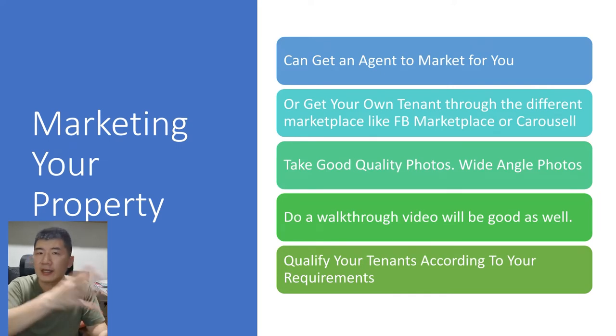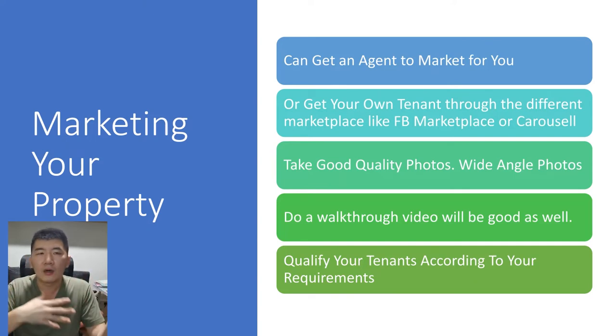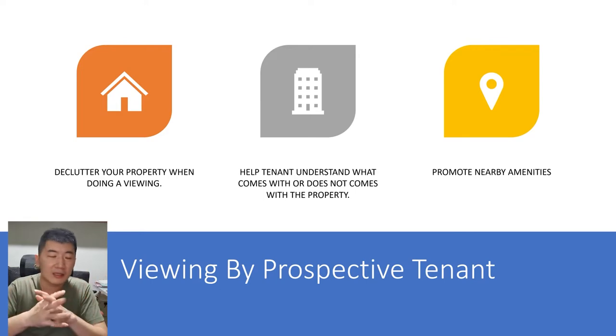The next step is marketing your property. You can engage an agent or do it yourself through platforms like Facebook Marketplace or Carousell, taking good quality wide-angle photos or doing a walkthrough video to attract tenants. It's important to qualify tenants according to your requirements. During viewings, try to declutter as much as possible, help tenants understand what comes with the property, and promote the nearby amenities.